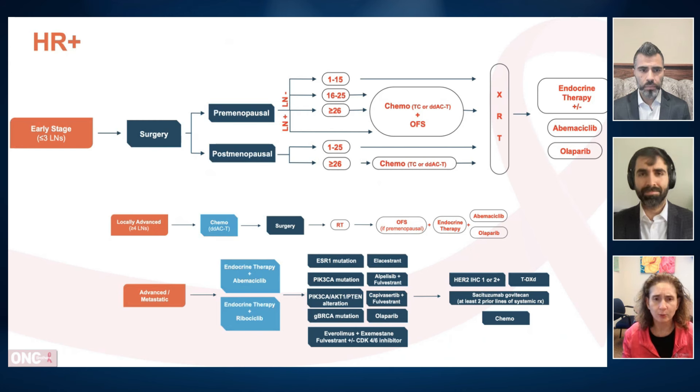Ovarian suppression is given to higher-risk patients. The way most guidelines approach it: if they are candidates for chemotherapy, they are also high enough risk to be considered for ovarian suppression. Then we talk about a CDK4/6 inhibitor — we have data with abemaciclib, and some data with ribociclib as well, where higher-risk patients will benefit. And obviously, if they are BRCA-positive, they would be eligible for a PARP inhibitor with olaparib.